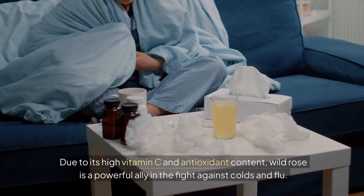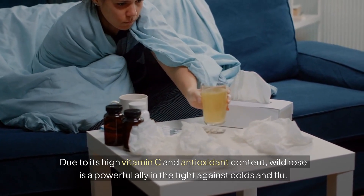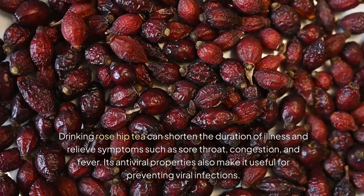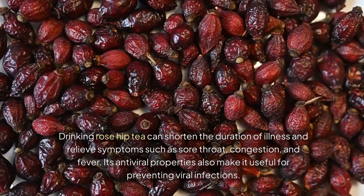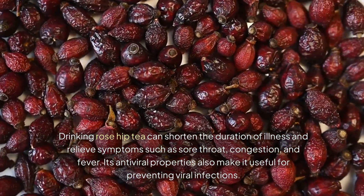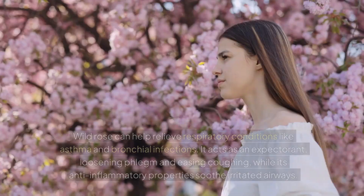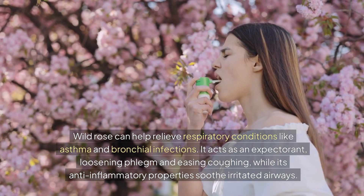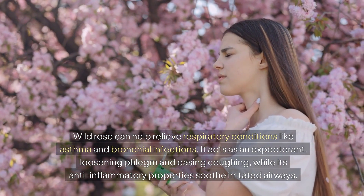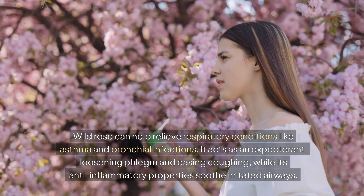Due to its high vitamin C and antioxidant content, wild rose is a powerful ally in the fight against colds and flu. Drinking rose hip tea can shorten the duration of illness and relieve symptoms such as sore throat, congestion, and fever. Its antiviral properties also make it useful for preventing viral infections. Wild rose can also help relieve respiratory conditions like asthma and bronchial infections, acting as an expectorant, loosening phlegm and easing coughing, while its anti-inflammatory properties soothe irritated airways.